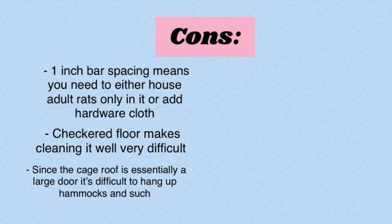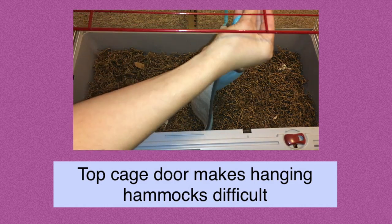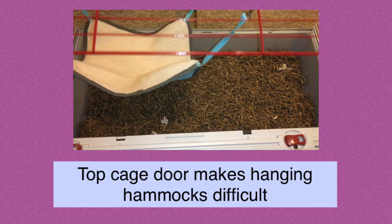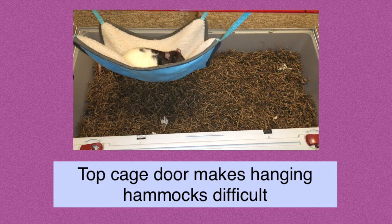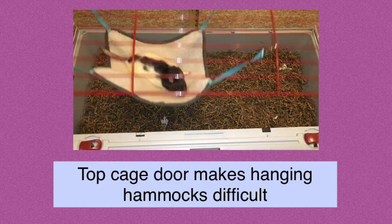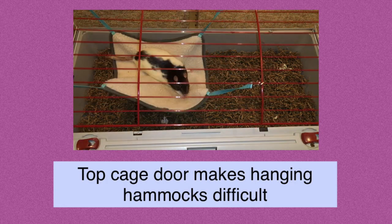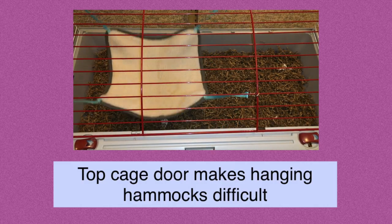Another issue is that since the roof is your main door, anything you hang up there needs to be able to move with it. You can't hang anything with loose bedding because it will all fall out when you open the cage. You also have to be careful if the rats are sleeping in a hammock, because opening the cage door will cause them to fall out. I couldn't hang anything on the ceiling and attach it to the sidebars either, because then I couldn't open the cage at all.